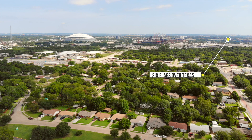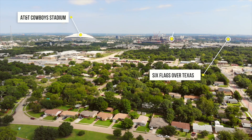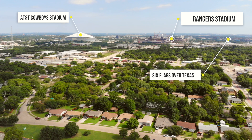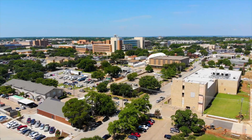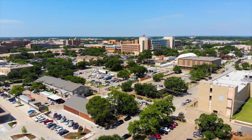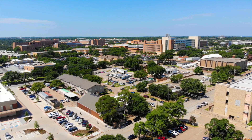Just to the north is Six Flags Over Texas, AT&T Cowboy Stadium, and the Texas Rangers Stadium, including the new Texas Live Entertainment District and construction of the new Globe Life Field with an estimated opening in 2020. Two miles to the west is the University of Texas at Arlington, the largest university in North Texas and fourth largest in the state with over 40,000 enrolled students.